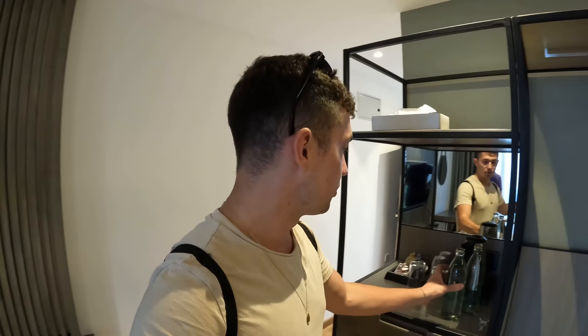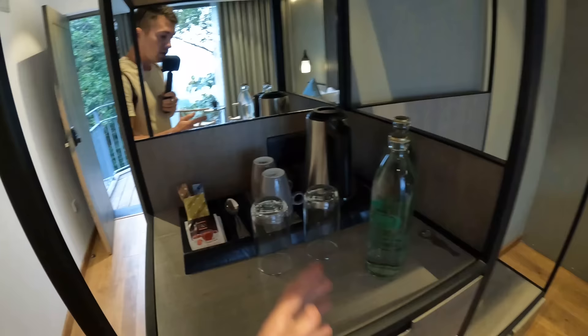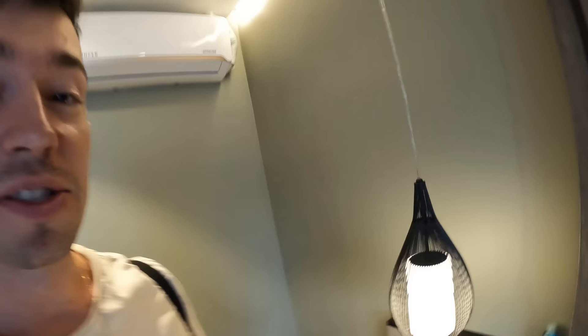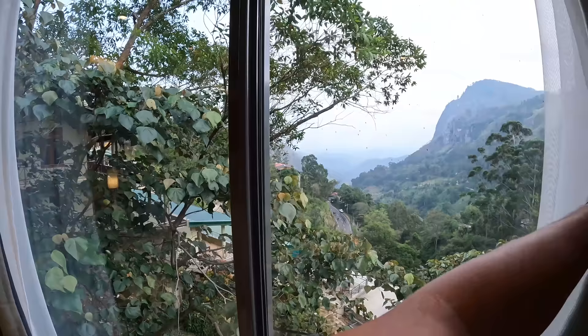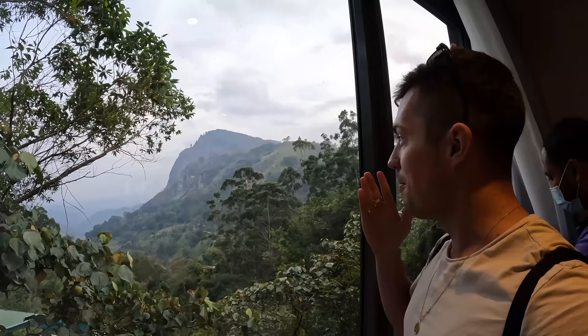We are entering — key card has been entered and we have lights. This is very nice guys. We have total jungle vibes in here. We've got nice drinking water, teas, coffees, a little water heater, and a very beautifully designed aesthetic layout. There's a wooden backboard — that is gorgeous — and it smells brand new in here.